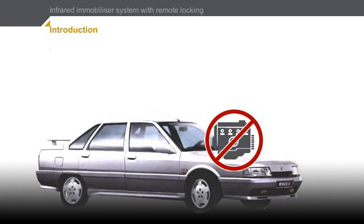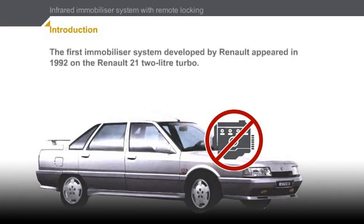This feature will represent the immobilizer system. The first immobilizer system developed by Renault appeared in 1992 on the Renault 21 2.0-litre turbo. This system is connected to the infrared remote locking system which was introduced in Lesson 1. It operates using a fixed code transmitted by an infrared signal.